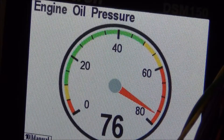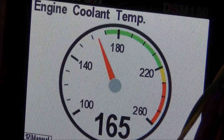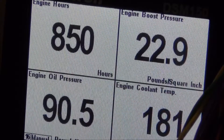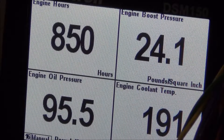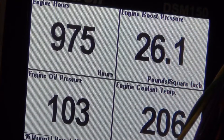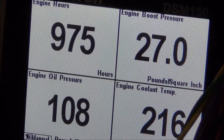Engine pressure, engine boost pressure, engine tachometer. Also a full page showing four parameters at the same time. The first parameter is engine hour, the second one engine boost pressure, the third one is engine audio pressure, and the last one is engine coolant temperature.